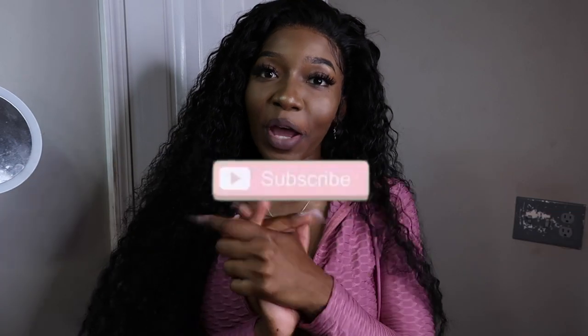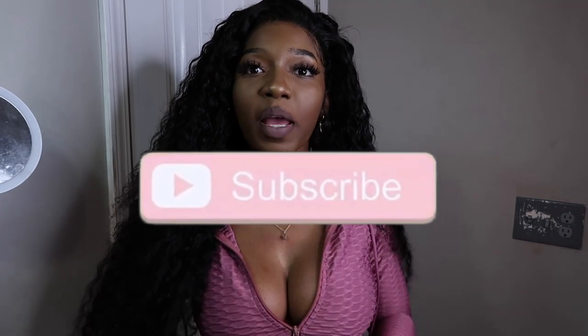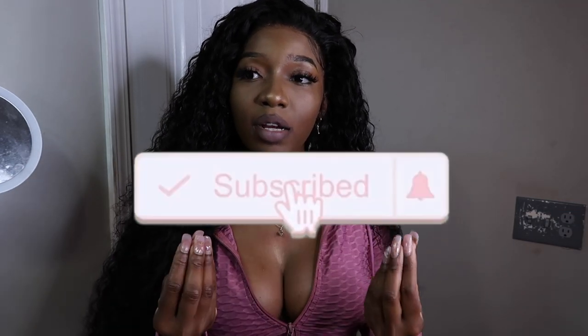Your girl is about to go do some DoorDash and make some extra coins. Anyway guys, thank you for watching — make sure you give my video a thumbs up, click that notification bell so you can be notified when I post more videos. And shout out to my lashes from my lash line — hope you guys like it, it's really cute.